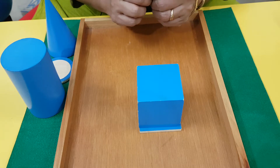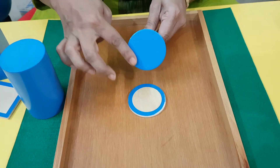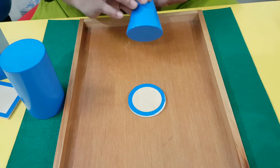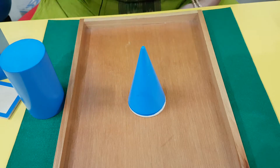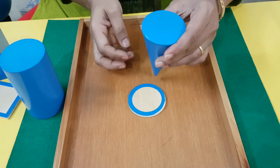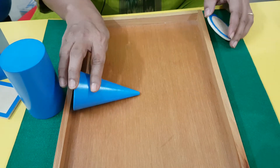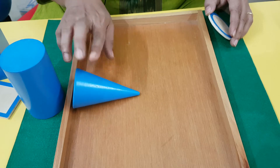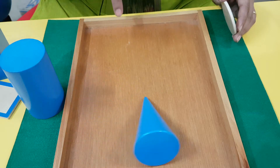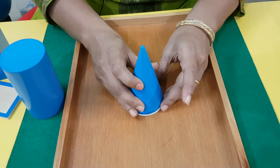Now let's see the cone. The cone has a circle on one side. It can sit like this, and this is the only side it can sit. If I try to make it stay any other way, it's going to fall off. And if I let it roll, it's going to make a perfect circle - see that. It makes a perfect circle. So that's a cone.